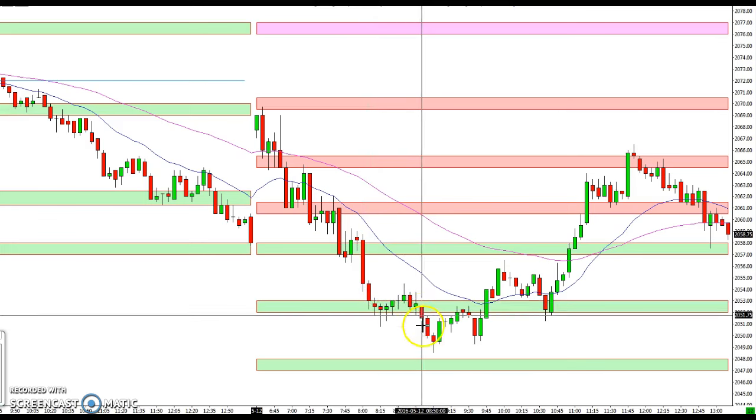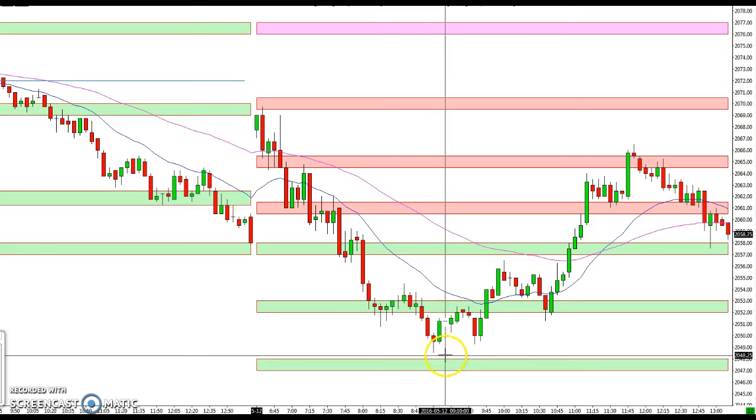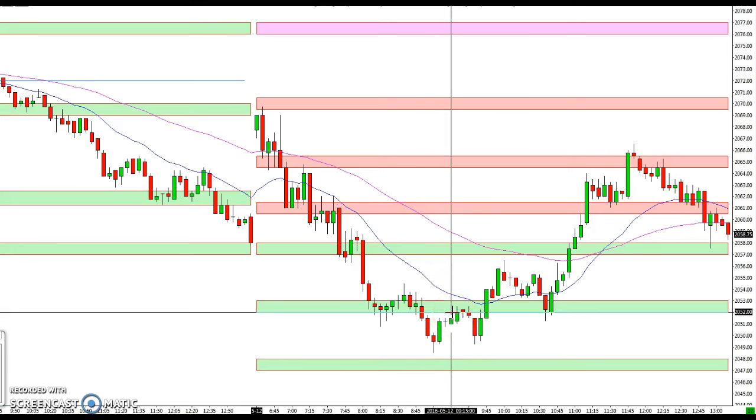Coming down to the 53 to 52 level, you could see you got another little bounce before it broke through again and came just shy of the 48 level — just a couple of ticks. You can see how powerful these levels are — sometimes you don't even get to them and the market bounces back up again.